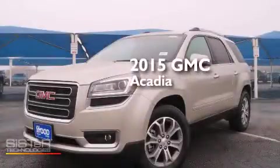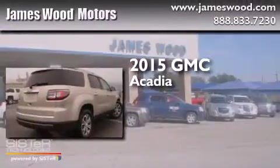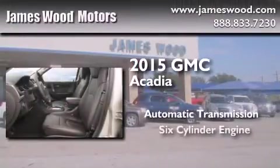This is a brand new 2015 GMC Acadia. This crossover has an automatic transmission and a six-cylinder engine.